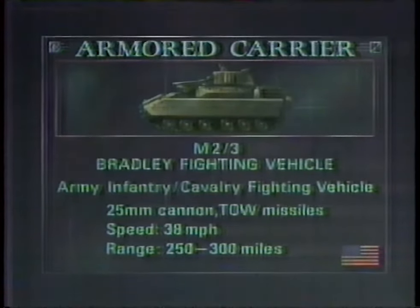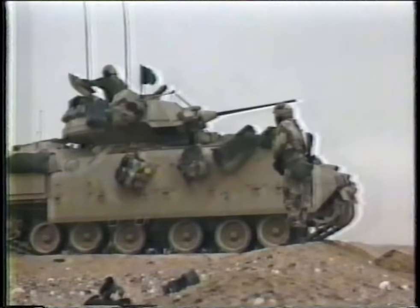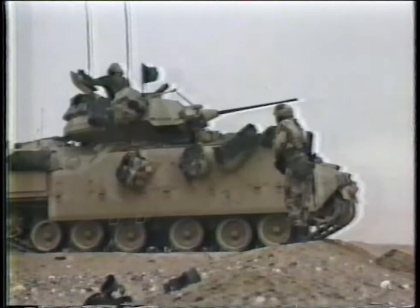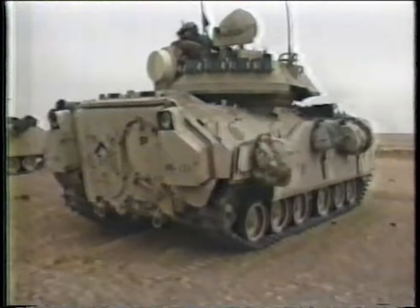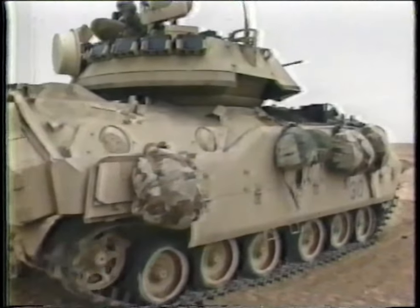That goes along with the Bradley fighting vehicle, and basically that is a personnel carrier — an infantry carrier that carries nine infantrymen. It is armed with a twin-TOW missile, which is anti-tank defeating. It also has a 25-millimeter chain gun, which will defeat all Soviet-made armored personnel systems. A very powerful system in itself that carries an infantry squad.